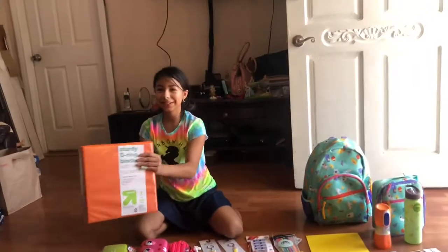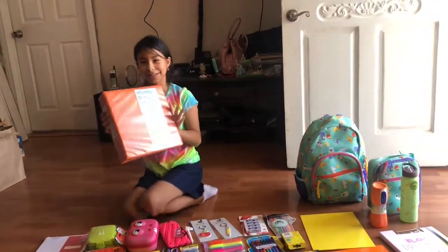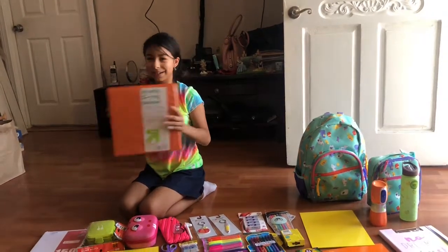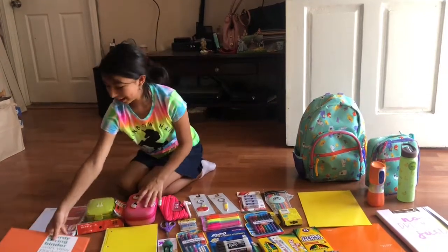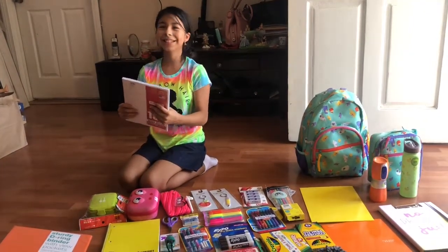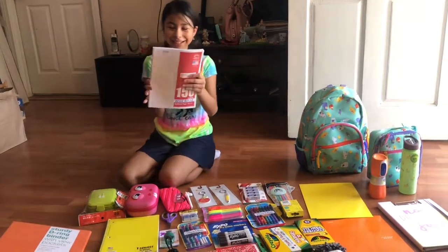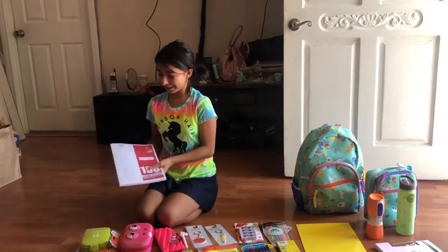First of all, I have my two-inch binder. Last year I needed a two-inch binder, so I need it again. I chose an orange one because orange is a really cute color for me — it's my favorite color. Next we got wide ruled notebook paper with 150 sheets, and I'm going to put those in my binder.